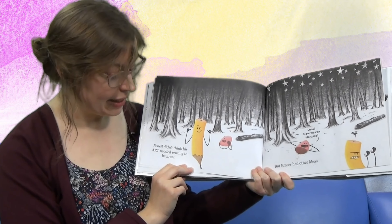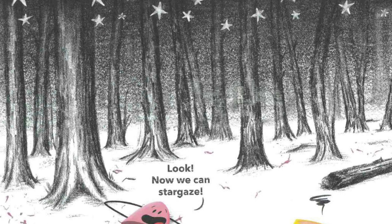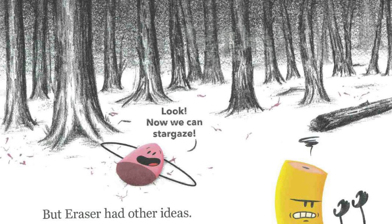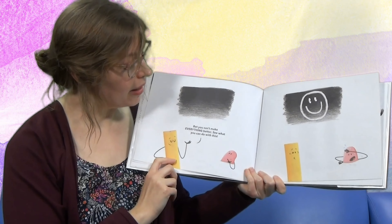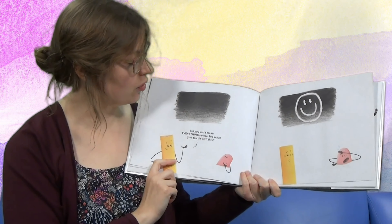Pencil didn't think his art needed erasing to be great. But look, now we can stargaze. That eraser — he always has other ideas. And what does Pencil say? 'Bet you can't make everything better. See what you can do with this.' Wow, that's a dark piece of square, isn't it? And look — eraser scrubbed a smiley face.